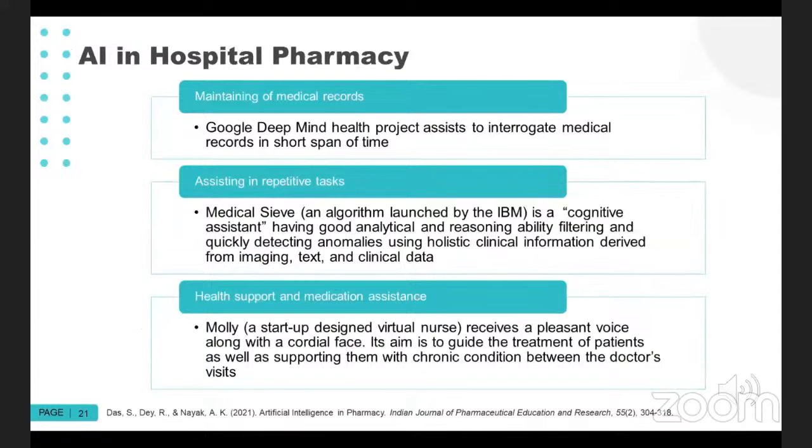Within hospital pharmacy, we're seeing the Google DeepMind Health Project, which assists in evaluating medical records in a short span of time to maintain records and optimize the information within them. There's Medical Sieve, an algorithm launched by IBM, which is a cognitive assistant with analytical and reasoning ability to help detect anomalies in clinical information from imaging to text clinical data — basically looking for mistakes and errors within the chart. There's also Molly, a virtual nurse startup that aims to guide the treatment of patients with a chronic condition between doctor's visits.